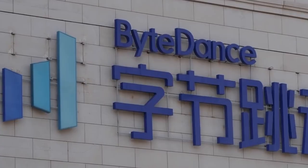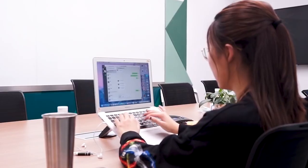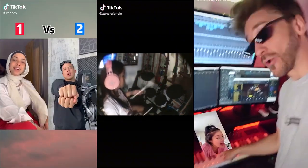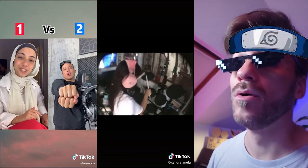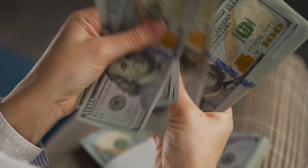TikTok, owned by Chinese internet giant ByteDance, is compensating Sound On creators with 100% of royalties for music in the first year and 90% after that. The exact amount of compensation will depend on how often your music is used in TikTok videos, though TikTok didn't specify how much it will pay per listen.